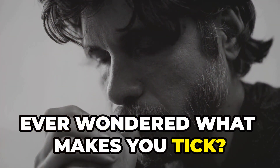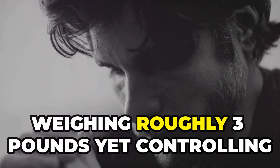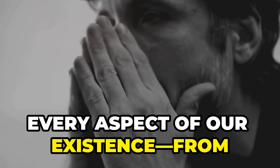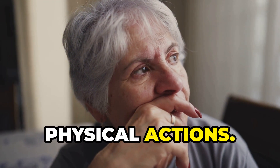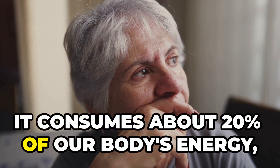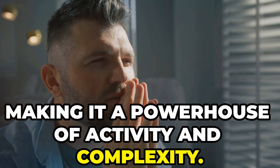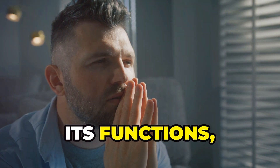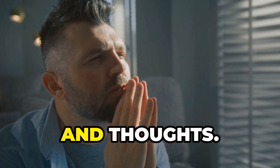Ever wondered what makes you tick? The human brain is a remarkable organ, weighing roughly 3 pounds, yet controlling every aspect of our existence, from thoughts and emotions to memories and physical actions. Despite its small size, it consumes about 20% of our body's energy, making it a powerhouse of activity and complexity. Let's delve into the brain's structure, its functions, and the science behind how it governs emotions, memory and thoughts.